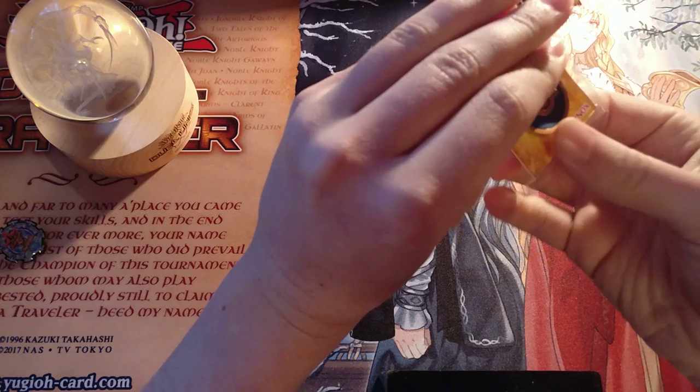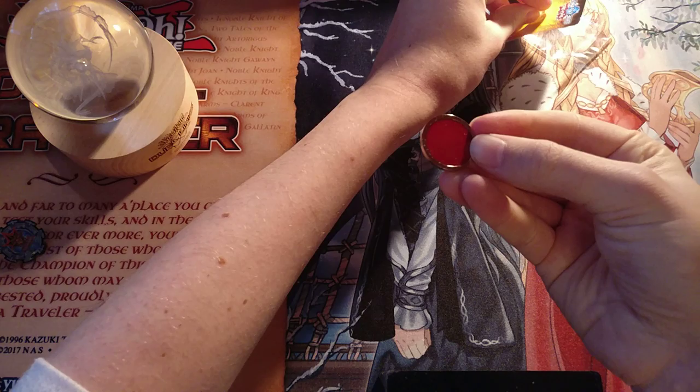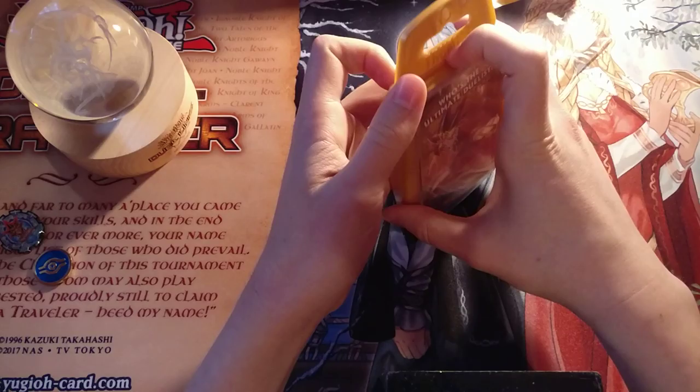Then we have the Duel Links coin. These are really nice — this is something that I'd actually been wanting to get for a while, so it's really cool to get one. It's just like the coin that you get at the start of the game of Duel Links. Red on one side, blue with the Millennium Eye — or rather Eye of Wajat, I believe — on the other side.